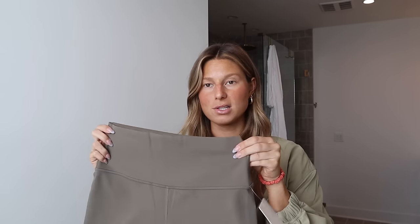My two favorite fabrics would be the Align material and the Wunder Train. I got the biker shorts in black and this taupe brown color. I love a monochromatic look where all the colors are slightly off from each other — these two tans together are really cute. I also picked up this Ultralight Waist Length T-Shirt in a size eight.